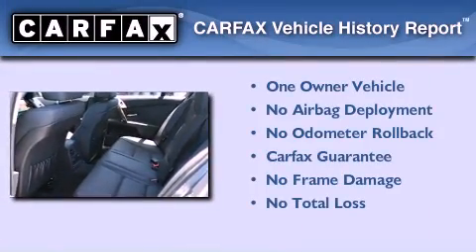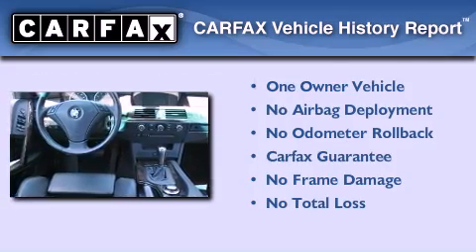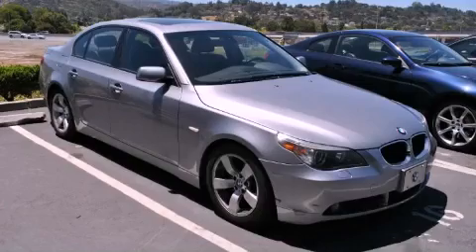This BMW has had only one owner and it qualifies for the Carfax Buy Back Guarantee. Stop by today and test drive this vehicle for yourself.